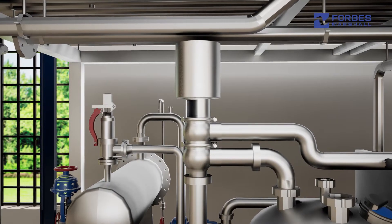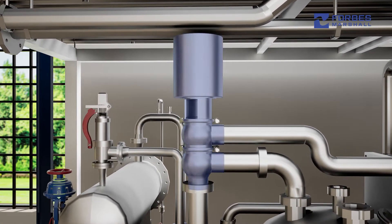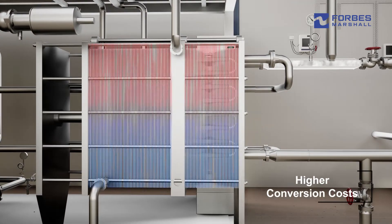Inconsistent pasteurization temperature activates the flow diversion valve, reducing productivity. As the diverted product needs to be reprocessed, it increases both heating and chilling loads, leading to more energy use and higher conversion costs.